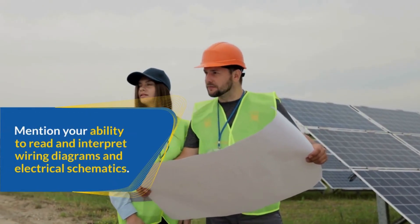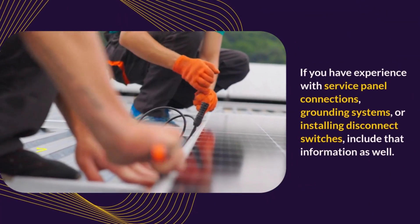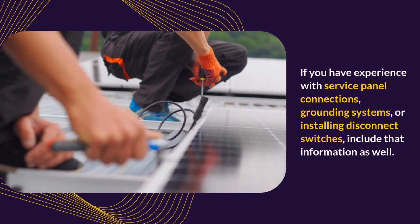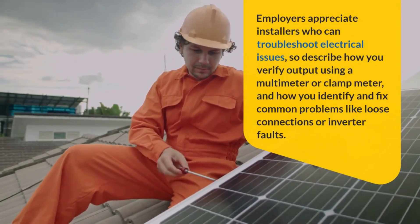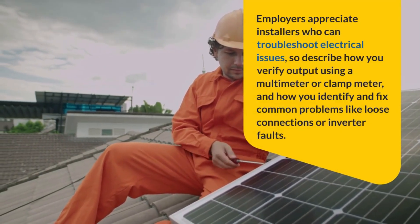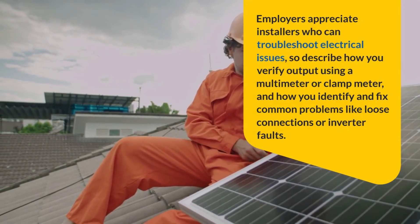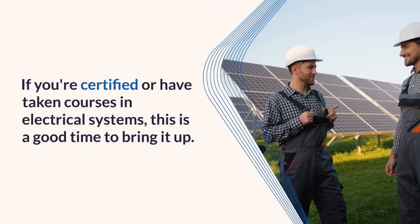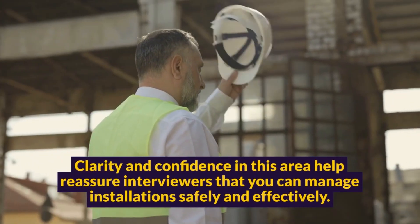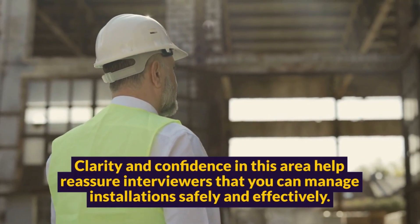Mention your ability to read and interpret wiring diagrams and electrical schematics. If you have experience with service panel connections, grounding systems, or installing disconnect switches, include that information as well. Employers appreciate installers who can troubleshoot electrical issues, so describe how you verify output using a multimeter or clamp meter, and how you identify and fix common problems like loose connections or inverter faults. If you're certified or have taken courses in electrical systems, this is a good time to bring it up. Clarity and confidence in this area help reassure interviewers that you can manage installations safely and effectively.